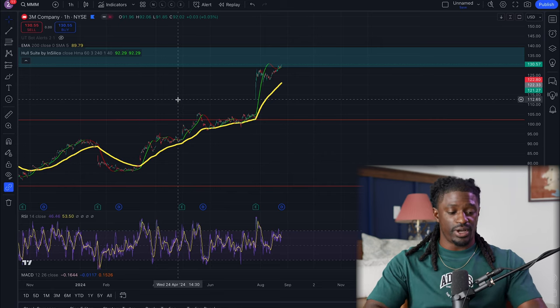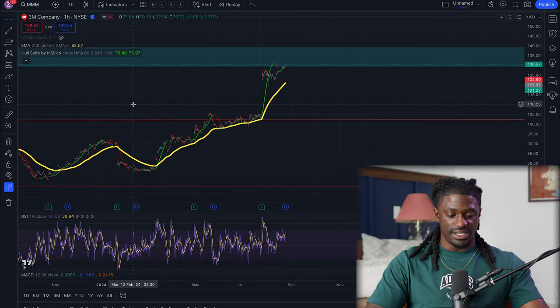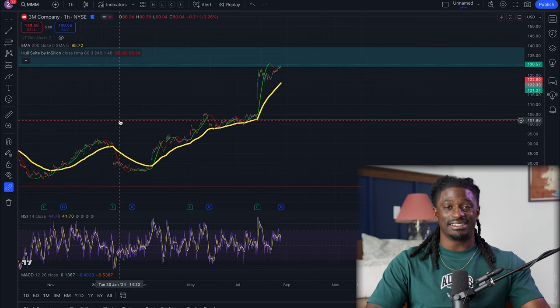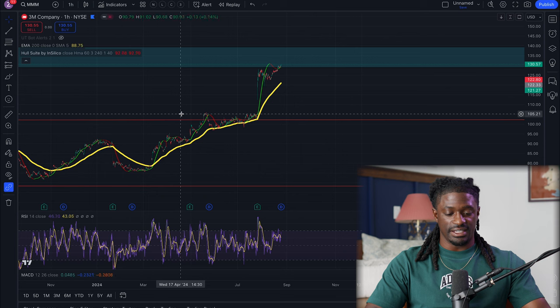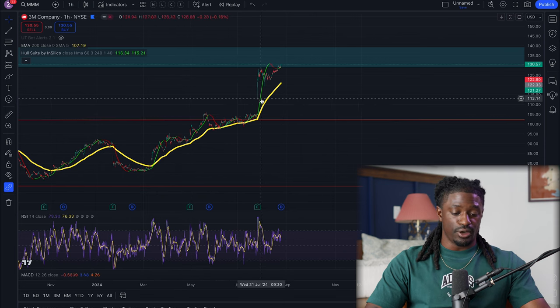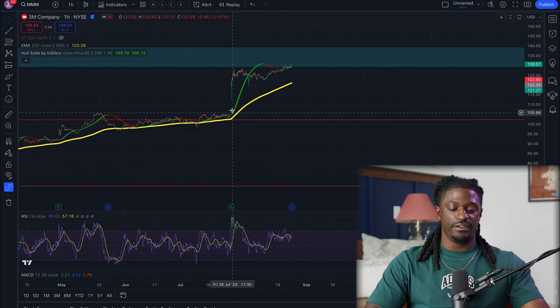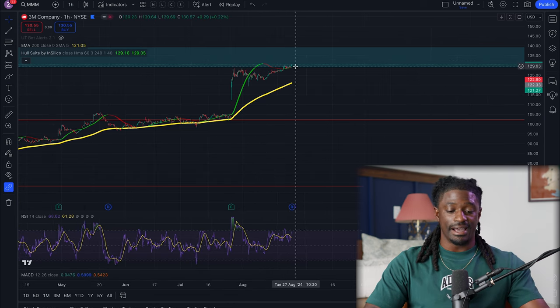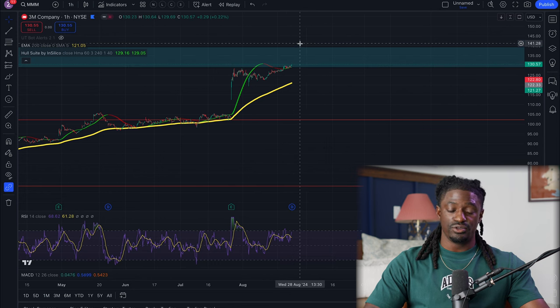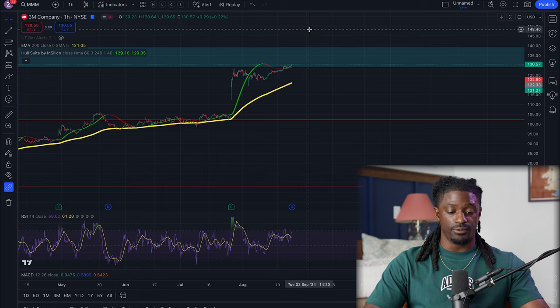Here we are on TradingView, ticker symbol 3M on the one-hour time frame. This was the range I set out inside the Patreon and Discord to be buying 3M between the $68 and $100 price range. I sold a little bit and then got back in, and when it exploded up recently it made a perfect run all the way up to the zone we drew out so long ago. Now it's at the edge of that zone and it could do one of two things — pull back or bust through and shoot all the way up.